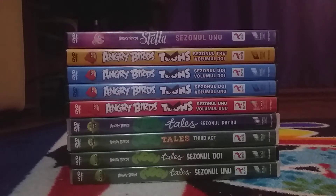Hello there, today we're going to do this Angry Birds TV collection. Let's get started.